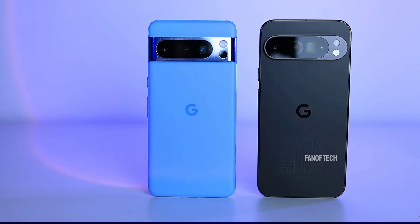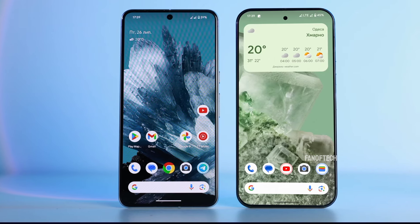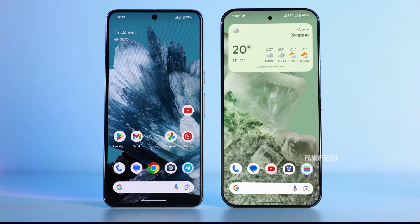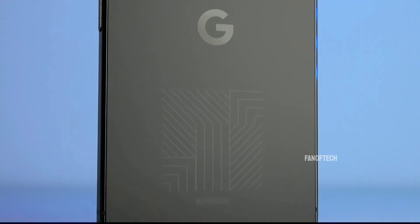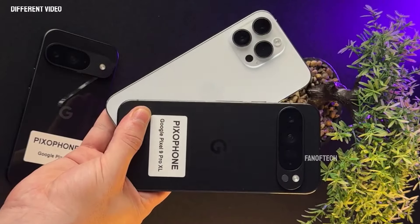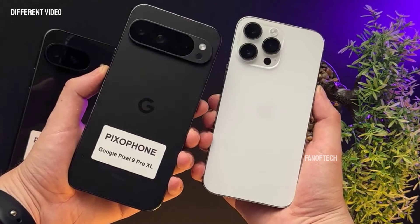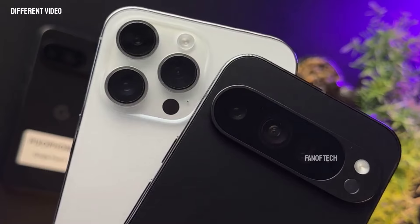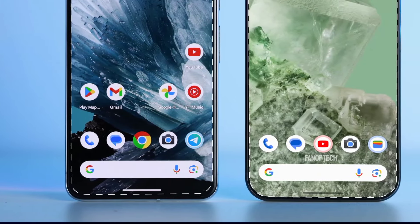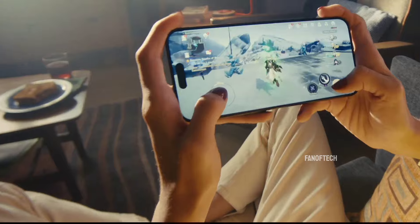The more rounded edges fit this new design better, offering a comfortable feel in the hand and enhancing the overall user experience. The design of the Pixel 9 Pro XL is further compared to the iPhone 15 Pro Max in the video, with the reviewer noting that the bezels on the Pixel 9 Pro XL are not only symmetrical on all sides but also thinner than those on the iPhone 15 Pro Max.